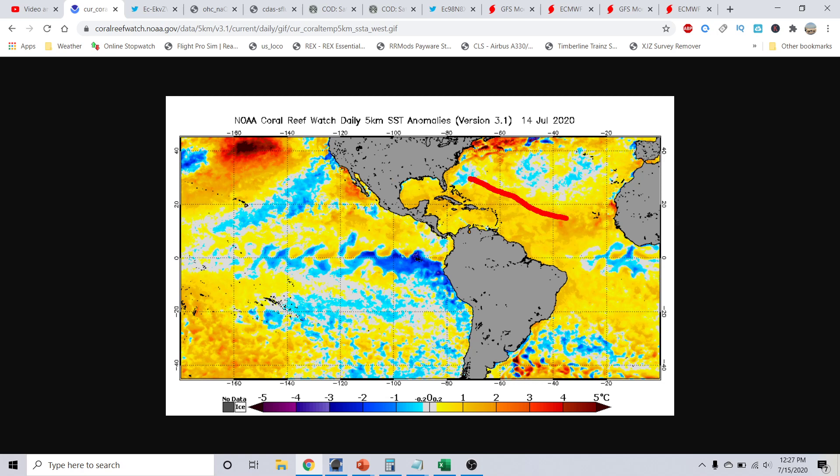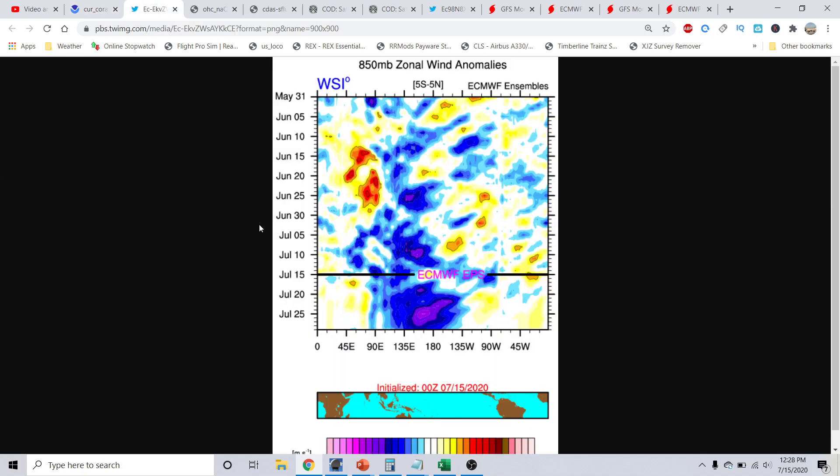This warmth is persisting all the way into the subtropical Atlantic, the Gulf of Mexico, the Caribbean — all of those areas are well above the long-term average.